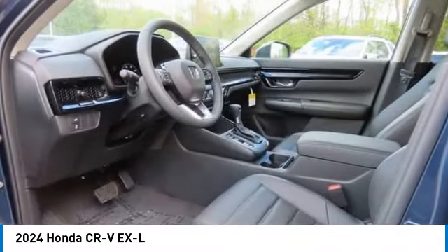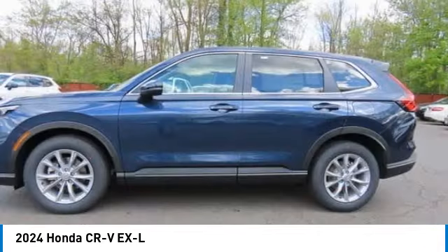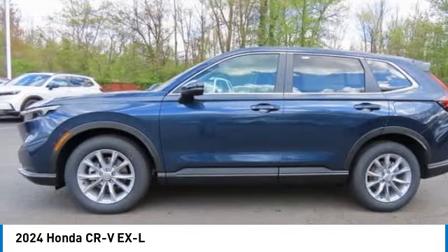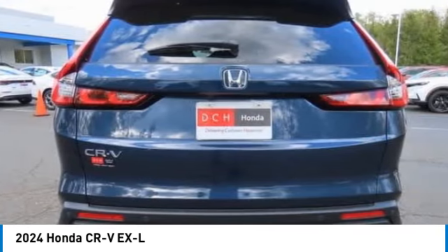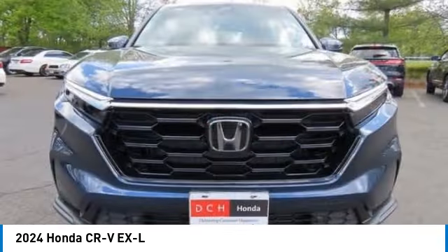We are pleased to show you the 2024 Honda CR-V — a top recommended vehicle because of its car-like driving manners, good value, cool technology, and comfy interior.